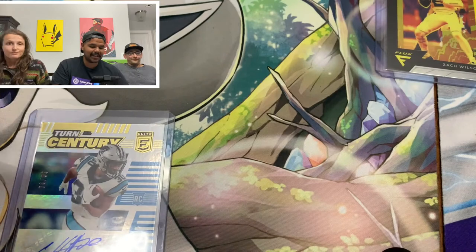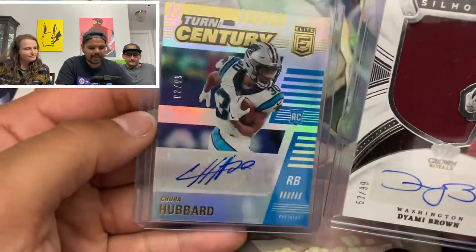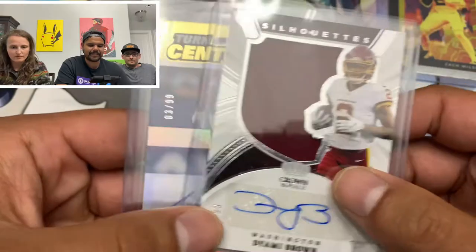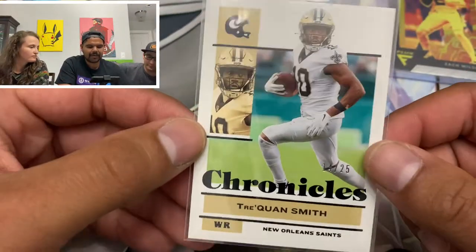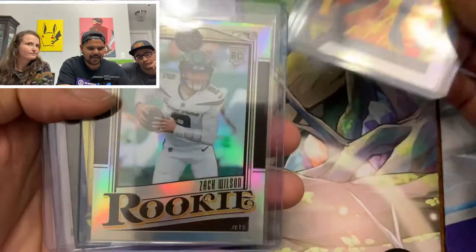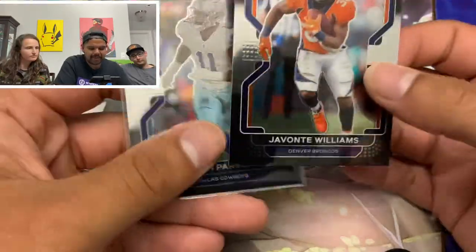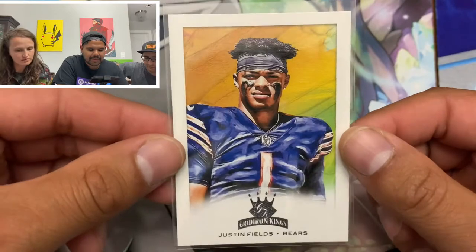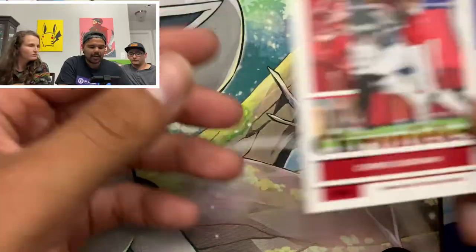That was awesome. And our autos here — we got a Chuba Hubbard, $2.99, and a Deami Brown Silhouettes, which is pretty sick too. That's a nice patch. And the out-of-25 snuck in too — the Traquan Smith. Some of the notable hits: Devontae Smith Flux, Zach Wilson Rookie Silver, another Zach Wilson Flux, our two prisms — Javonte Williams and Micah Parsons. Those are beautiful. And a Justin Fields Gridiron Kings card. We also got a Chuba Hubbard to $1.99 and a Chris Godwin to $3.99.